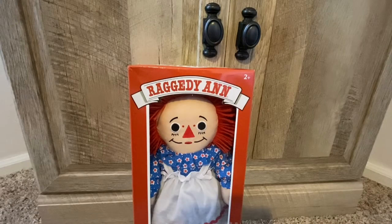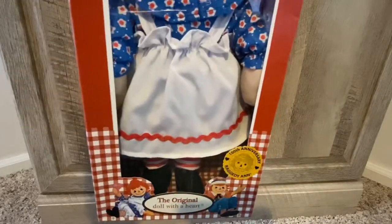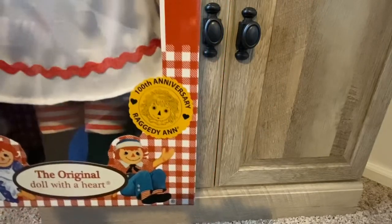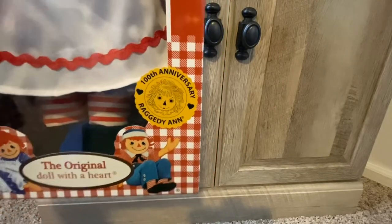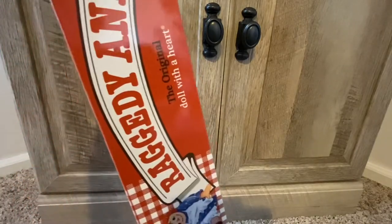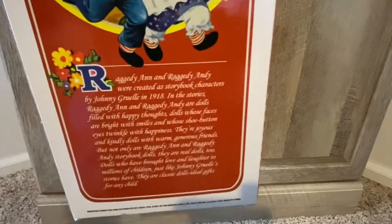Hello everyone, welcome to my channel — this is Ragdoll Dreams. Today I have a small haul video. This is a doll that I've been looking for for quite a bit: the Raggedy Ann 100th Anniversary. She is by Hasbro, and I believe this is from 2015, because that is when Raggedy Ann turned 100.